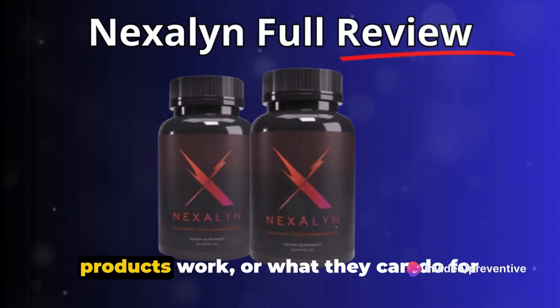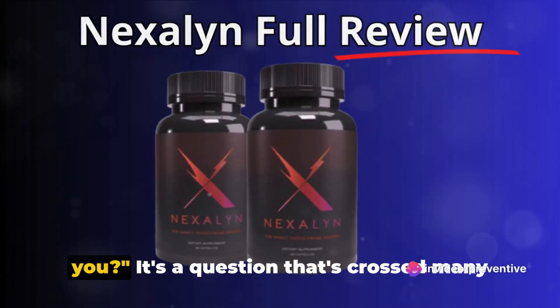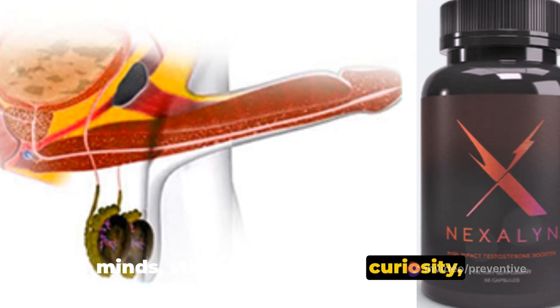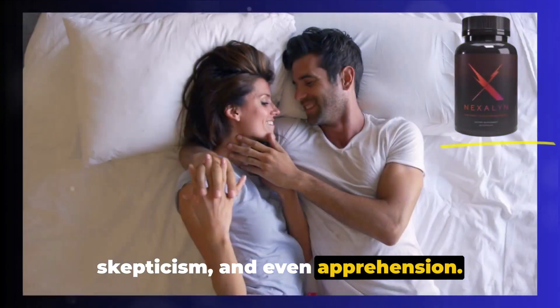Ever wondered how male enhancement products work or what they can do for you? It's a question that's crossed many minds, stirring up a mix of curiosity, skepticism, and even apprehension.